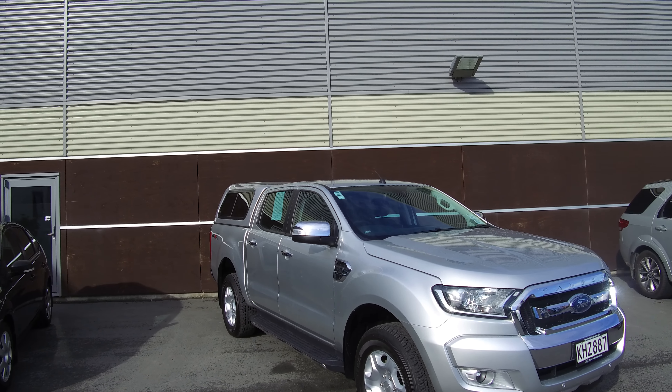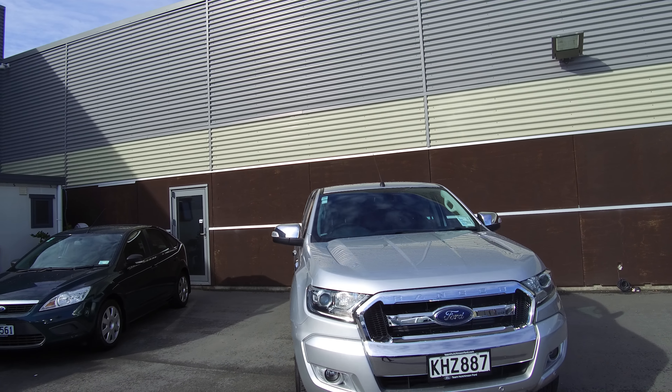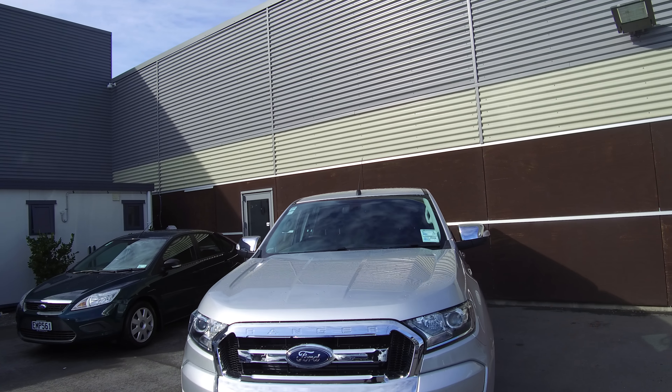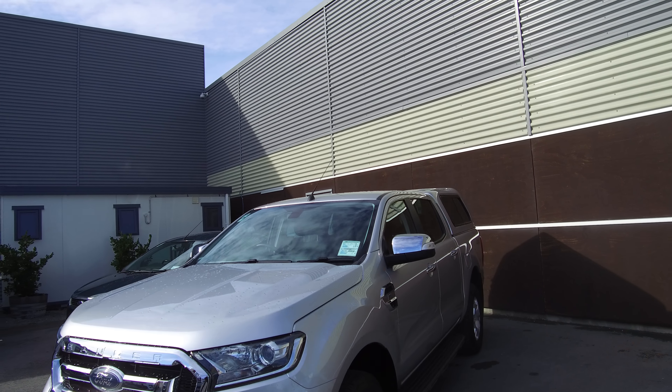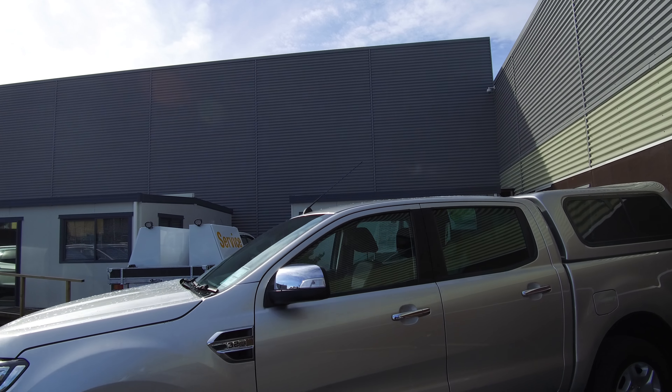Hi, Nick here from team Hutchinson Ford. In front of me today we have a Ford Ranger XLT presented in the colour silver ingot. This vehicle features a 3.2 litre common rail turbo diesel engine that produces 170 kilowatts of power and 470 Newton metres of torque.